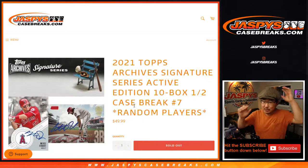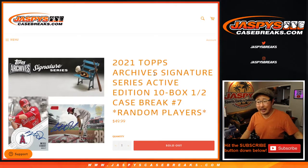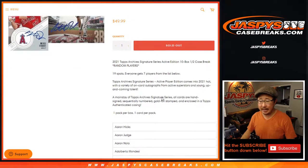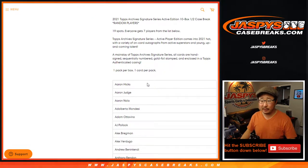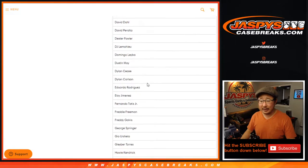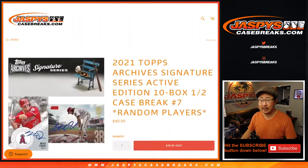Hi everybody. Joe for Jaspi's CaseBreaks.com coming at you with 2021 Topps Archive Signature Series Baseball Active Player Edition — 10 box random player break number 7 from a fresh case. We only sold 19 spots. Each spot gets 7 players from the big list. These are the encased autographs, the one autograph per box, so it's about 133 names on the list.